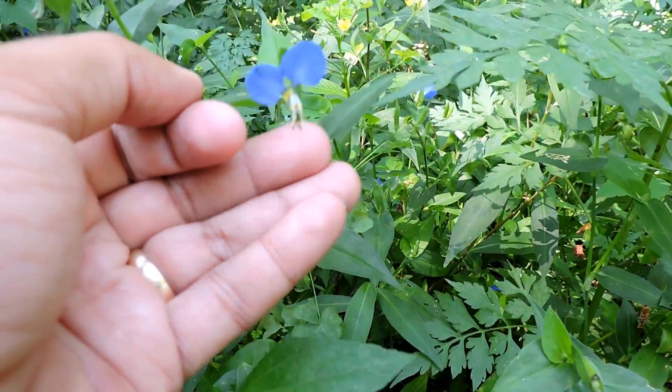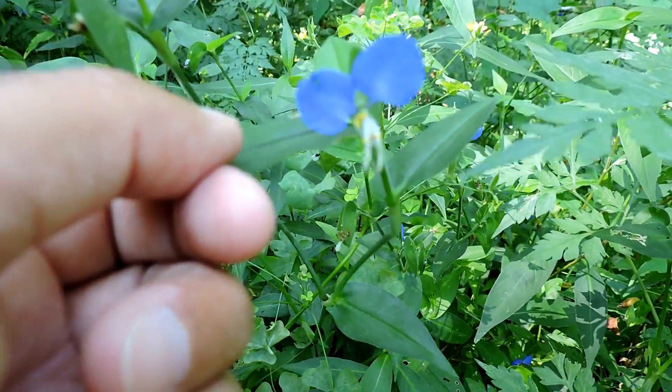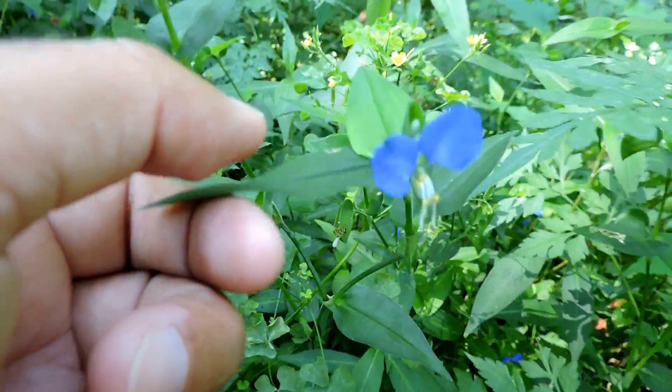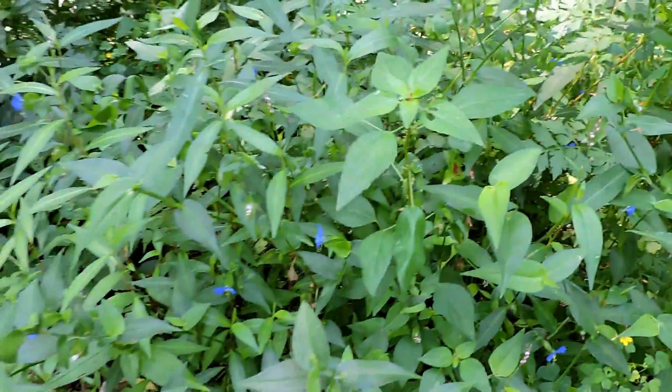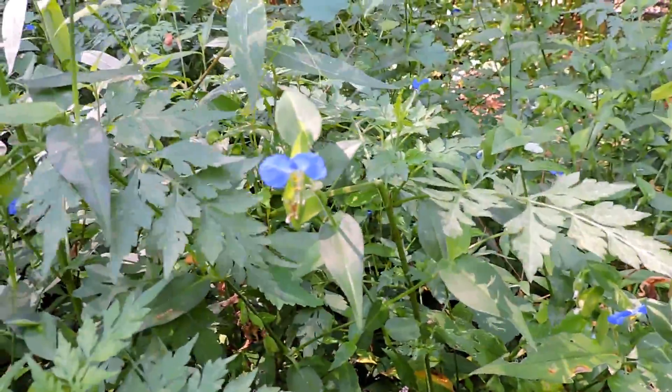This pretty little flower is unfortunately invasive. This is Asiatic day flower. An Asiatic day flower can really take off and cover an area. Unfortunately it's pretty, but it can really take off.